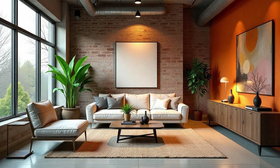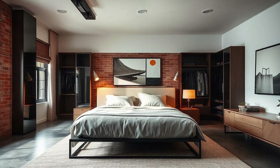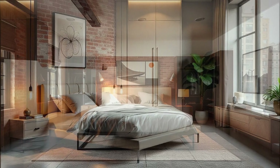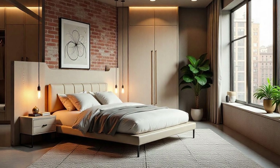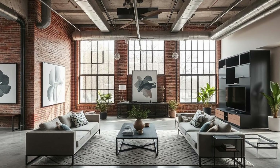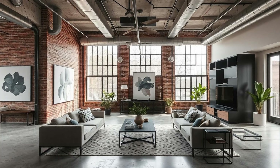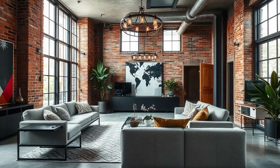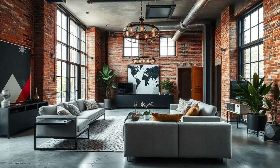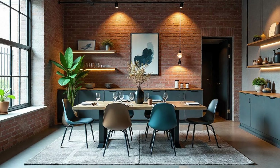There's also the concept of creative zoning — defining different areas within an open layout without relying on walls. Think of it like creating invisible rooms within a room. You can achieve this through furniture arrangements, rugs, or even strategic lighting. So instead of having a separate dining room, you might define that area with a rug and a statement pendant light hanging over the table. It's about using design elements to visually separate different functional zones while still maintaining that open and airy feel.